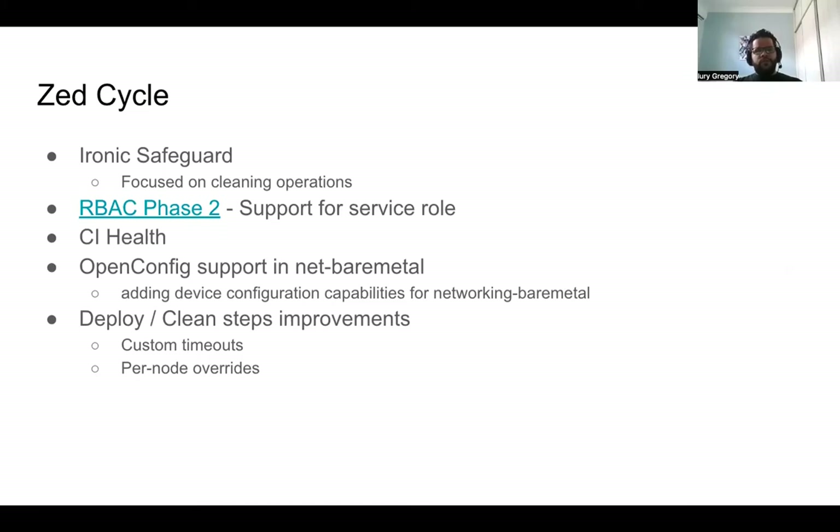We are back to RBAC phase two. This is a goal from the TC that we've been working on for a while — thanks Julia for all the efforts on that. We are in phase two, which is described in the TC document and basically adds support for the service role.